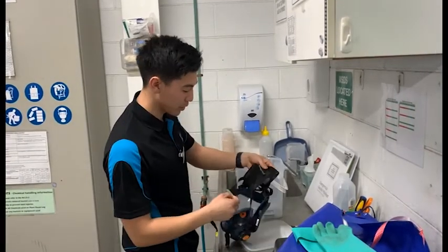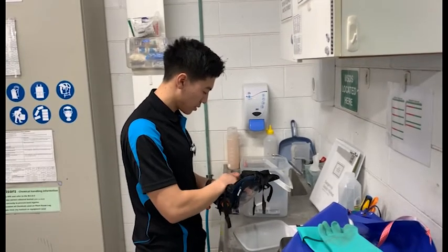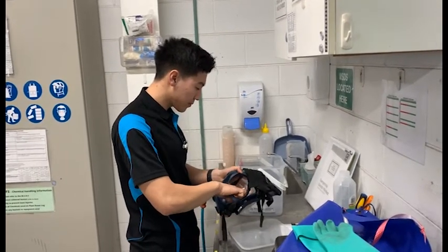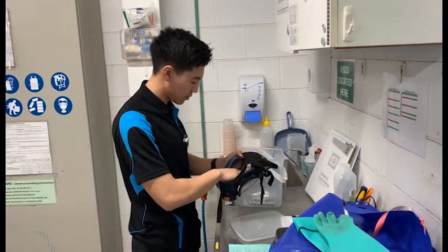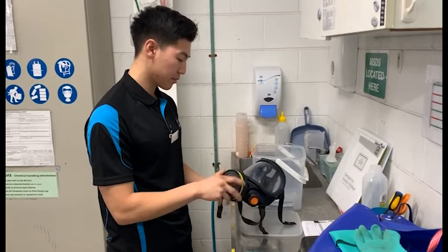Upon wearing PPE, it is vital to ensure that all items are cleaned thoroughly to make sure that all previous residue from its last use is safely removed. When using the respirator, please ensure that a new filter is correctly fitted.